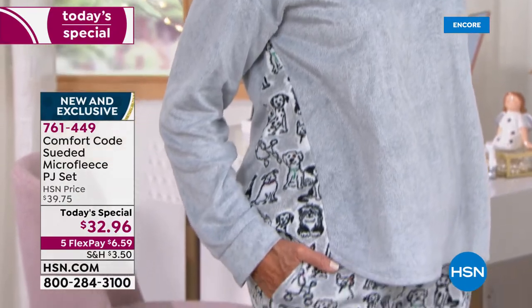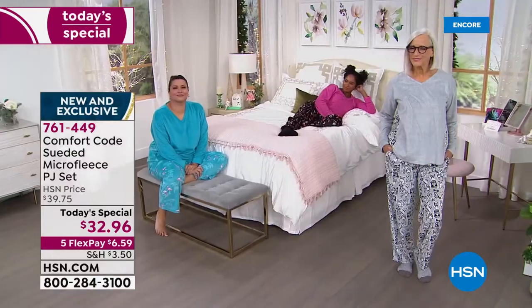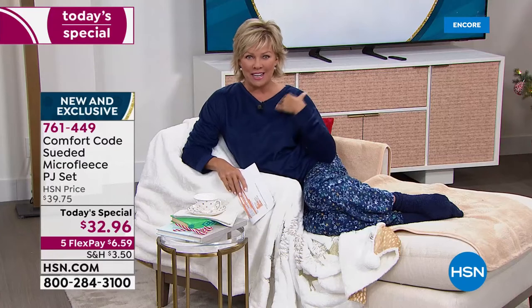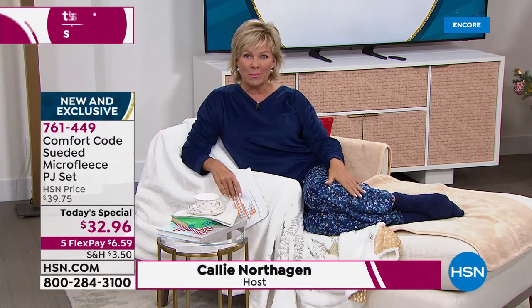This is available in six different colors. We have them in small through 3X, they're machine wash. It's a beautiful soft suede fleece that's got some nice stretch to it. I love this nice little V neckline. There's a drawstring to the pant, and there are pockets on the pant. There's the cutest little update on the side panels on this top — last year it was just a solid top with some cute little fun bottoms.